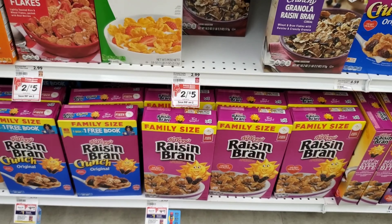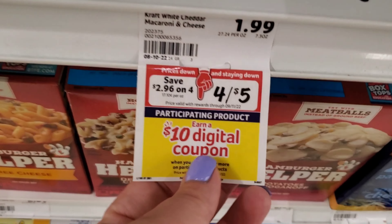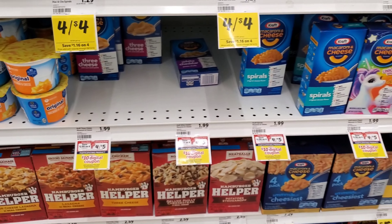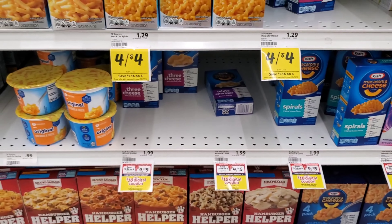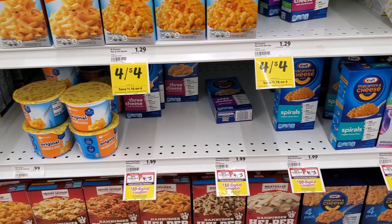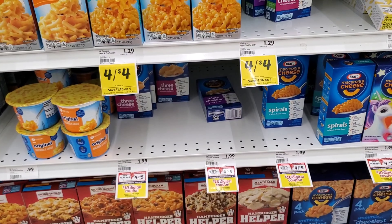I mentioned last week I wasn't going to get the Kraft cheese — I'm getting it this week. Winn-Dixie has a special: spend $35 on participating products and get a $10 digital coupon, which is really high value. I still have my $1.50-off-four digital coupon, so these will be four for $5 minus the $1.50, making it $3.50 — less than a dollar each — and that counts toward the $35 total.